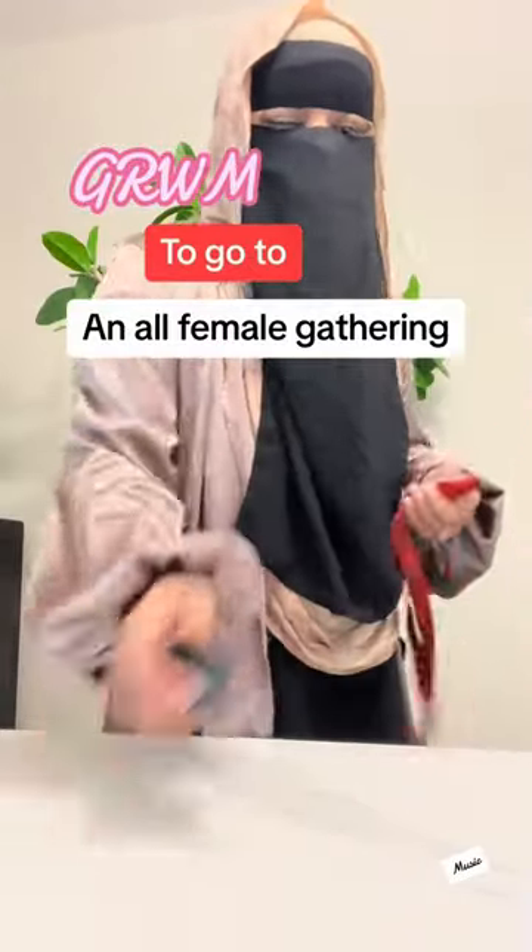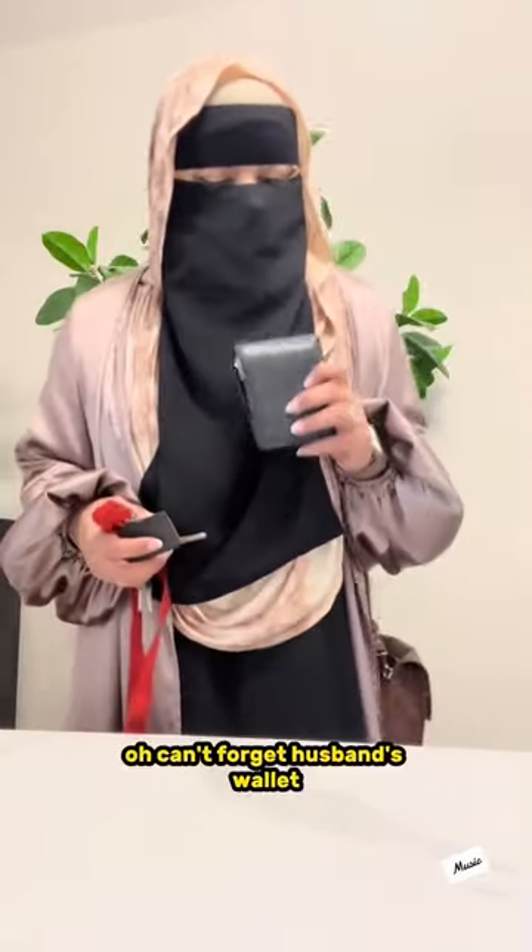Get ready with me to go to an all-female gathering. Can't forget husband's wallet — don't tell him, shh.